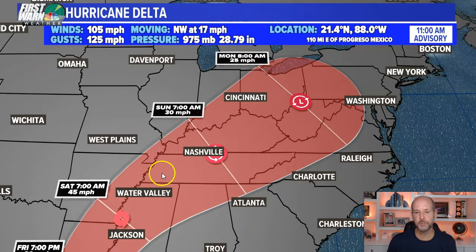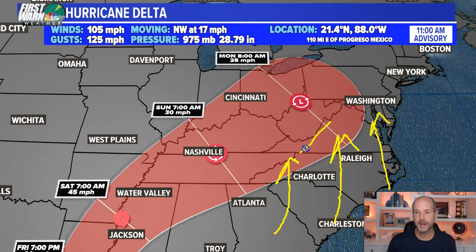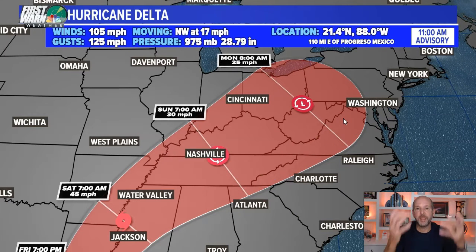As it gets inland, it's going to move over the Ohio and Tennessee Valleys. That will put the Carolinas in the moist flow around it. So I do expect we will see some rainfall here, but I will tell you I think the rainfall amounts are going down a little bit. I'm really more concerned with the mountains because they will lift the air and cause additional rainfall.